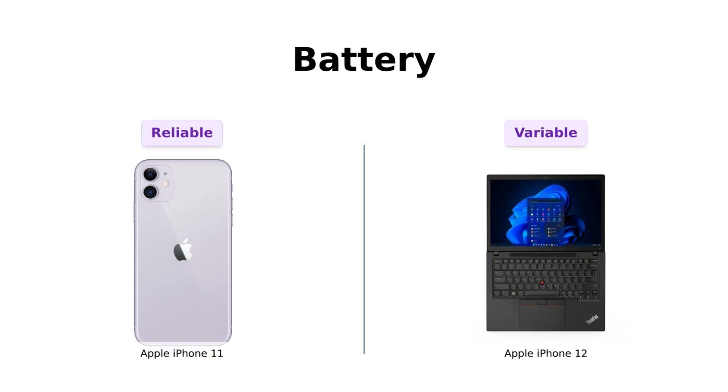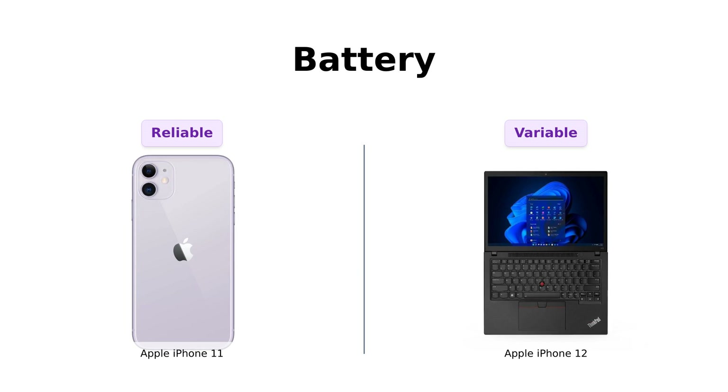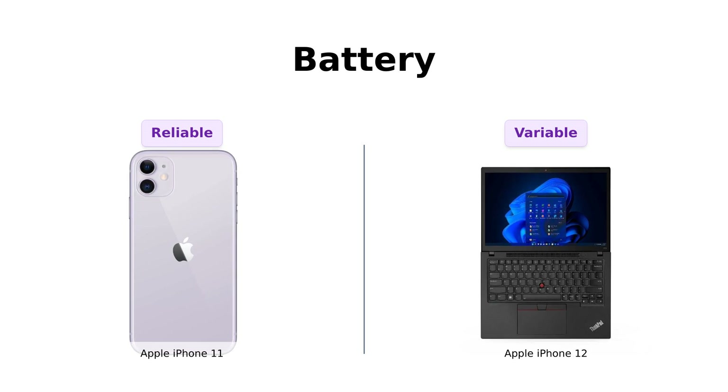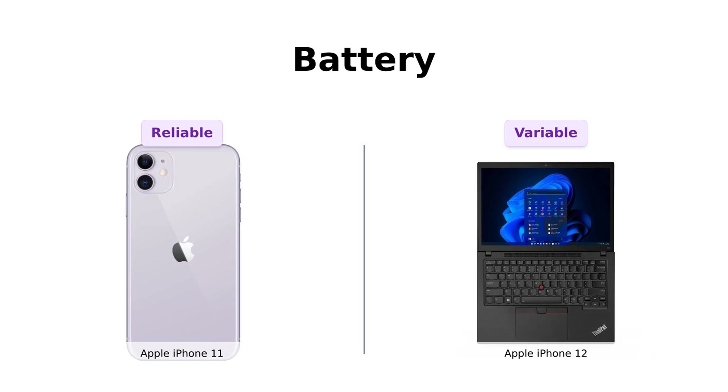Moving on to battery life. The iPhone 11 guarantees a minimum battery capacity of 80% — it's like the phone version of an old, reliable car. It's been through some stuff, but it'll still get you where you need to go. The iPhone 12 doesn't make any wild promises about battery life, but hey, it's newer, so it's like that new car smell — fresh and full of potential. Reviewers note that the iPhone 11 has a dependable battery life, while the iPhone 12's battery health can vary, with some users reporting lower percentages.